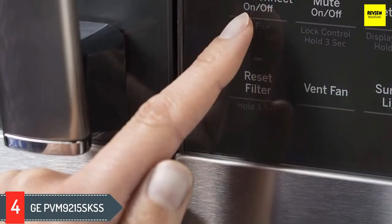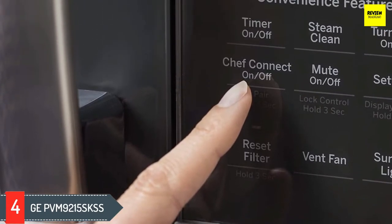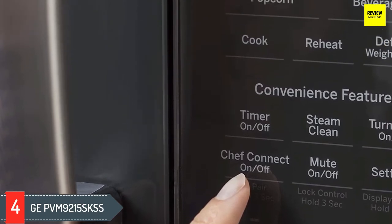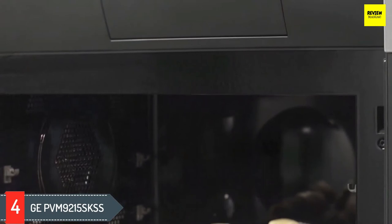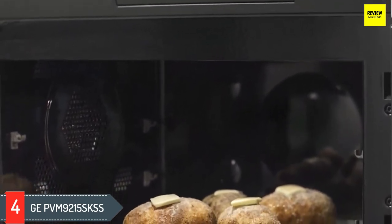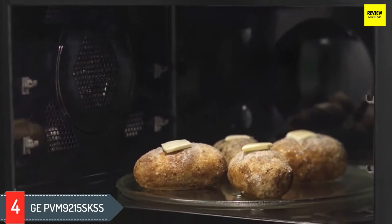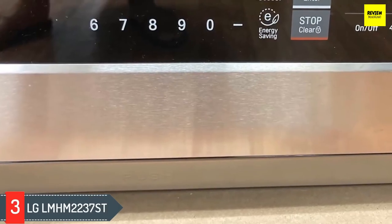Reviewers find the sensor cooking to be a huge help in heating food, with many reporting that this microwave heats food quickly without overcooking it. The touchpad is conveniently located at the bottom of the unit's door, which is easier to reach on an over-the-range microwave. The only common complaint is that the buttons require a firm push, which some users found annoying or difficult.